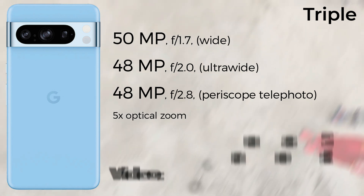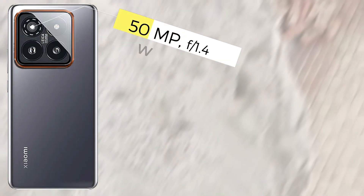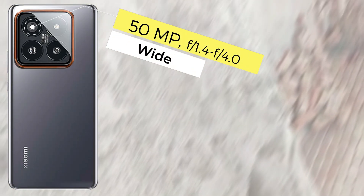For selfie cameras, the Xiaomi 14 Pro comes with a 32MP front camera and the Google Pixel 8 Pro comes with a 10.5MP front camera. Both phones can record 4K 60fps video with their selfie cameras.